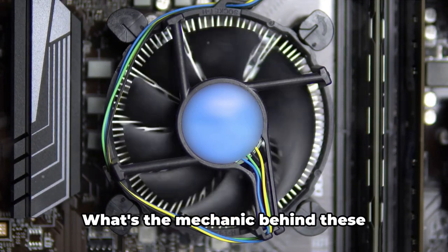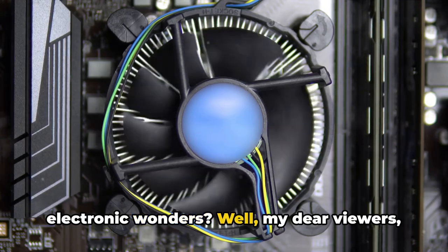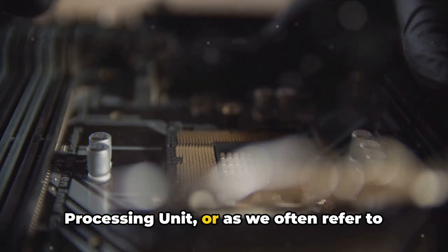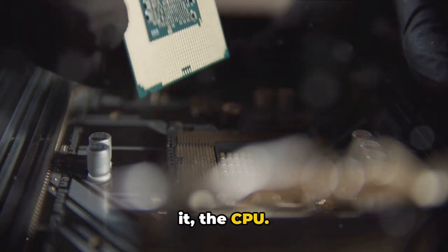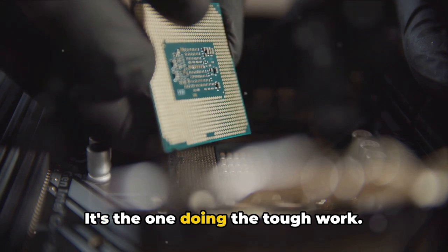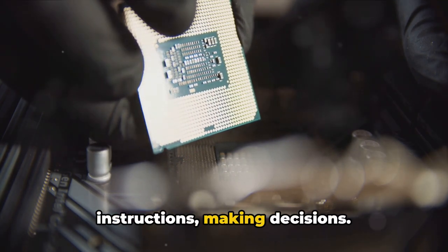Ever wondered what powers a computer? What's the mechanic behind these electronic wonders? Well, my dear viewers, that power resides in the central processing unit, or, as we often refer to it, the CPU. Think of the CPU as the computer's brain. It's the one doing the tough work — processing, understanding instructions, making decisions.